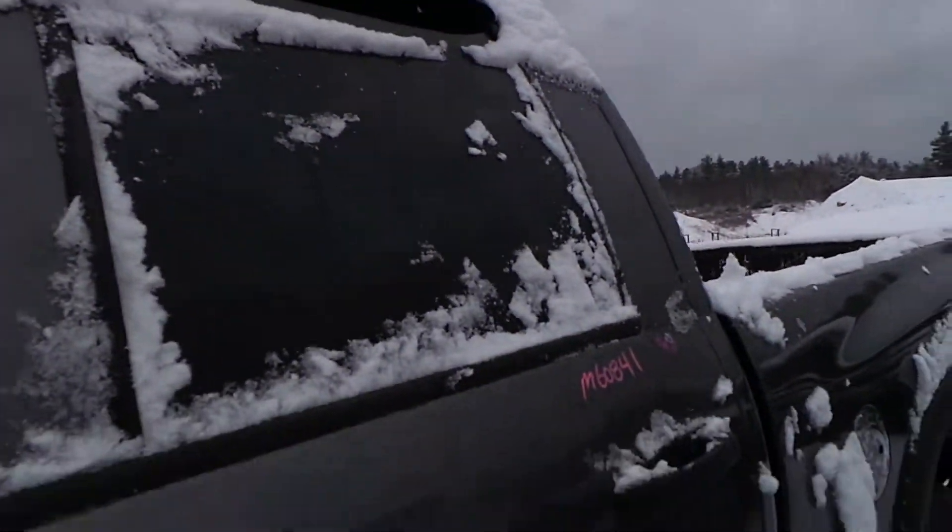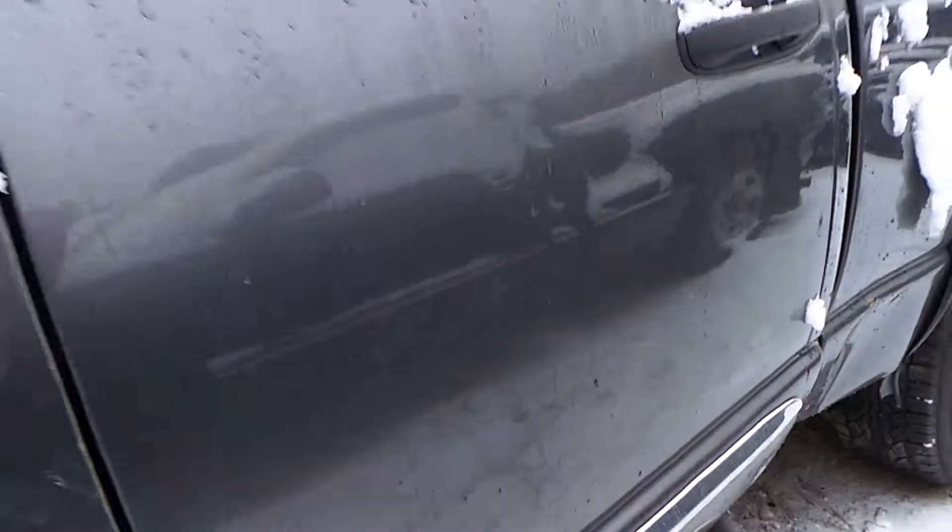The driver's side rear door is also a repaint but it's in good condition for the year. It does have a couple of small dents in it.